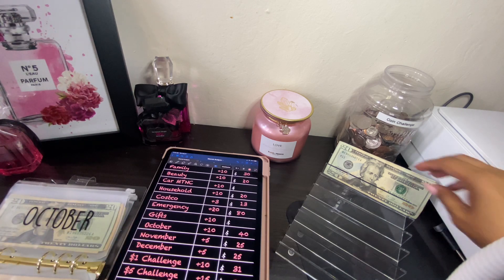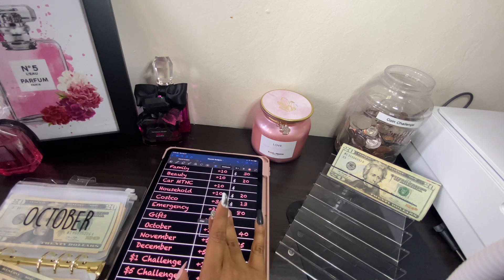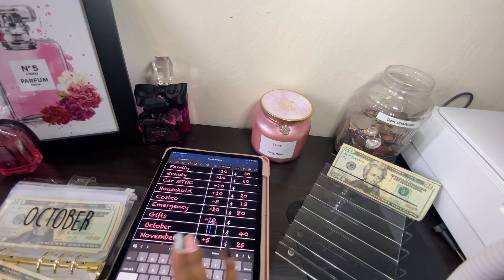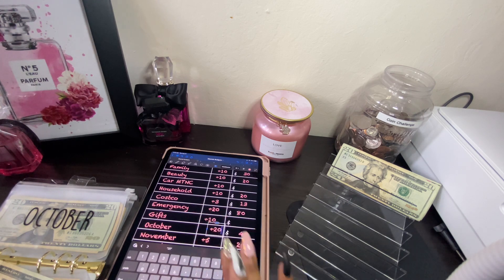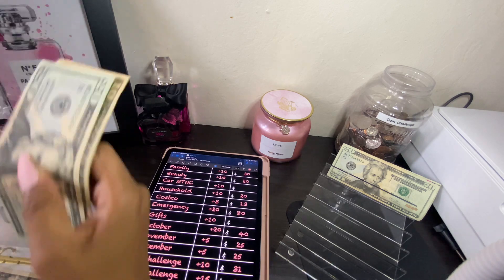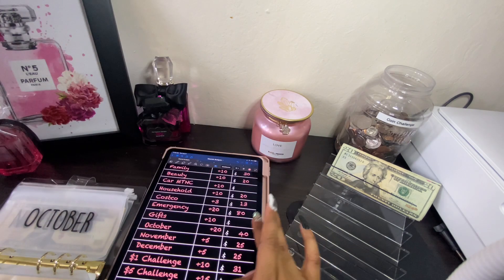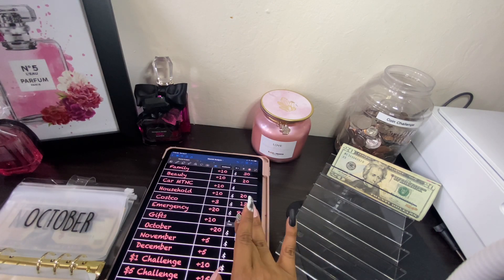October will be getting $20, so let's go ahead and change October to 20. Let's count our balance for October: 20, 40, 50, 60 — so now we have $60 for October.